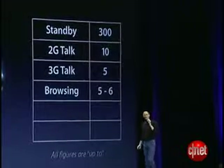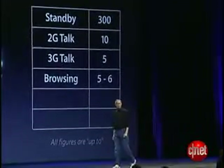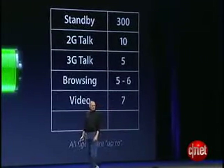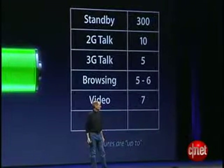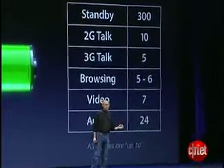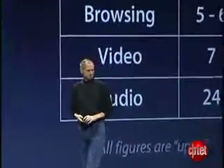Browsing — 5 to 6 hours of high-speed browsing. Video — 7 hours. And audio — we've managed to get 24 hours of audio.